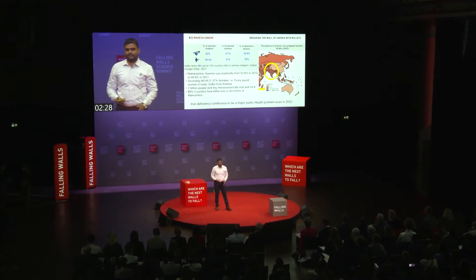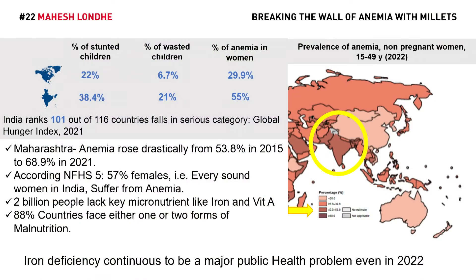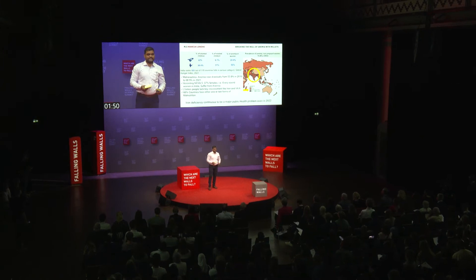where anemia rose drastically from 53% in 2015 to 68% in 2021. According to the National Family Health Survey, 57% of females — that is every second woman in India — suffer from anemia. 2 billion people suffer from iron deficiency anemia, and 30% of the world population is iron deficient. 88% of countries face either one or two forms of anemia. We are developing this product for tackling iron deficiency anemia.